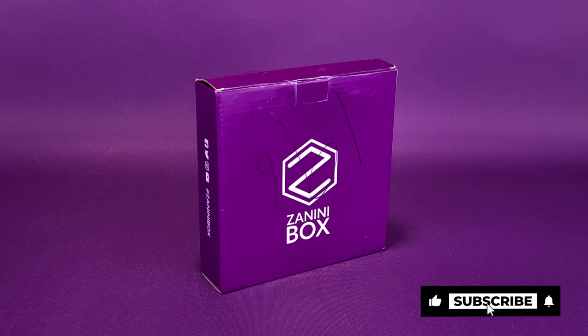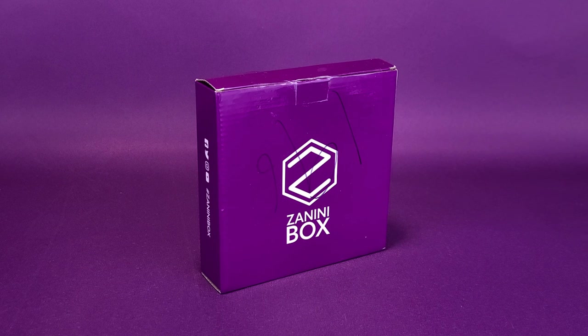Zanini Box does in fact deliver to your doorstep every single month collectible pins. Fancy a little bit of flair in your life? Zanini Box is the best service around. You can click the link down below in the video description — that will of course take you on over to Zanini's website, and from there you can subscribe and get on board the collectible pin bandwagon.